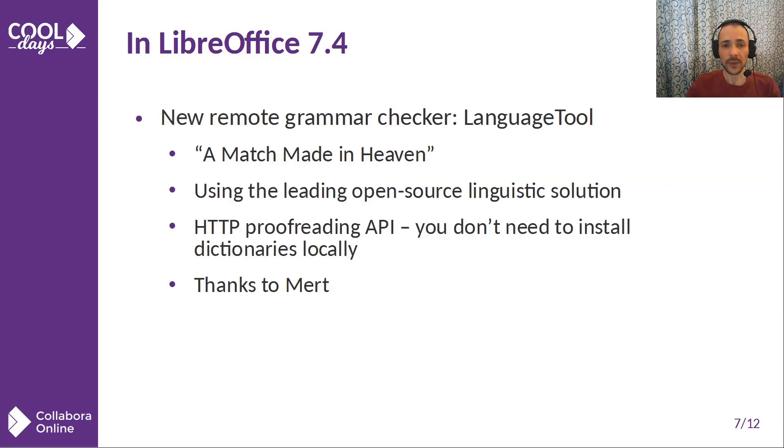One feature not related to compatibility, but which I like very much, that appeared in LibreOffice 7.4 was the native integration of the HTTP proofreading API by LanguageTool — the leading open source linguistic solution providing both spell checker and grammar checker. LanguageTool premium users can now enjoy the benefits right in LibreOffice.